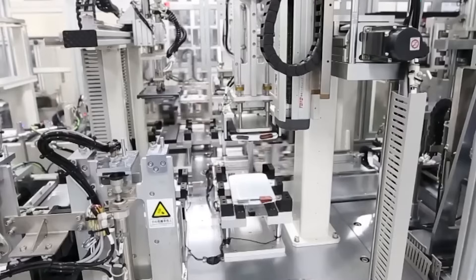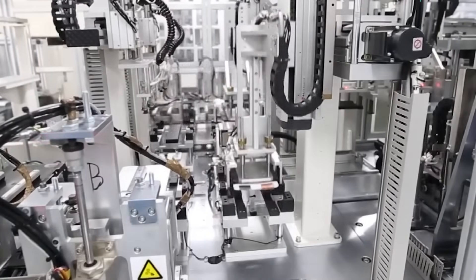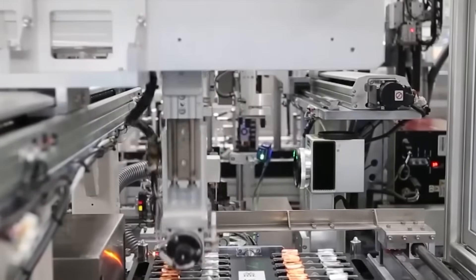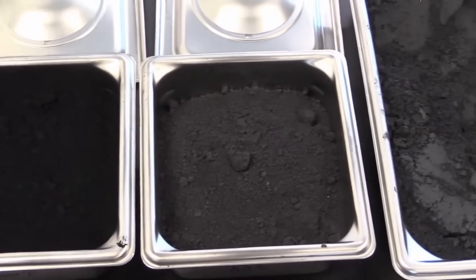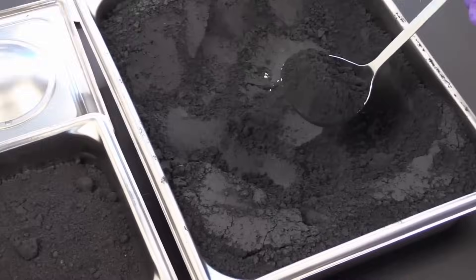For context, current NMCA batteries used in GM EVs are composed of roughly 85% nickel, 10% manganese, and 5% cobalt. In contrast, the new LMR batteries flip this on its head — they're made of 65% manganese, 35% nickel, and 0% cobalt.